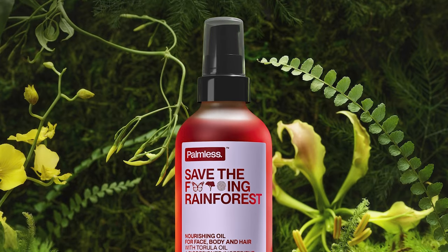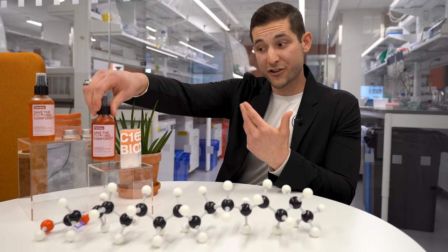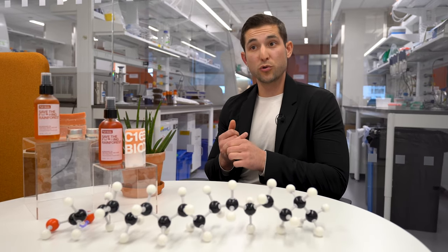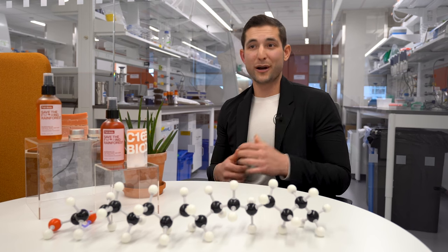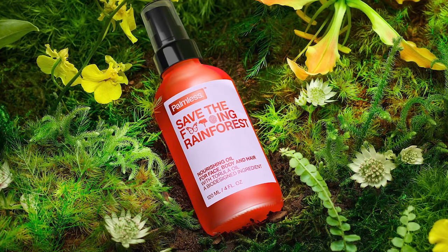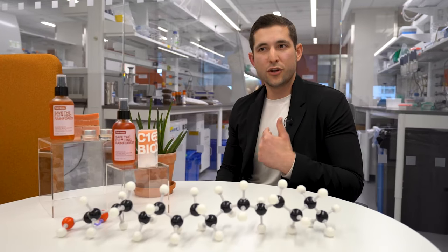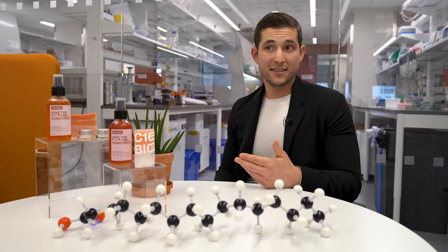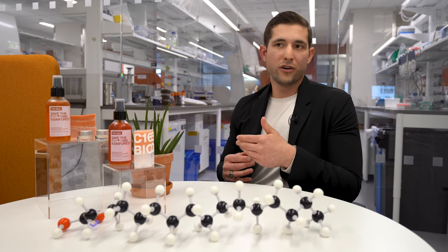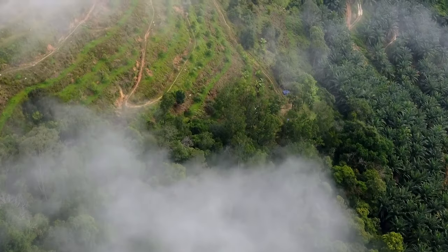With Palmless, we actually developed our own product called 'Save the Effing Rainforest' — it's a nourishing oil for your body, hair, and skin. It contains Torula oil, which is our microbial oil and our core innovation. Palmless is the brand that shows people that microbial oils are real, they are safe, they function. There is no longer an excuse for brands to be using palm oil laced with deforestation. Microbial oils provide alternatives that are viable today, and with Palmless, we're showing the world that we are at that stage.